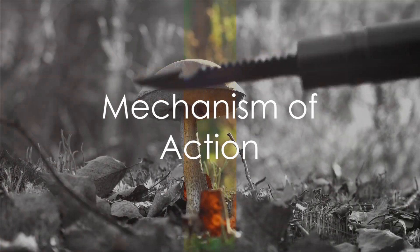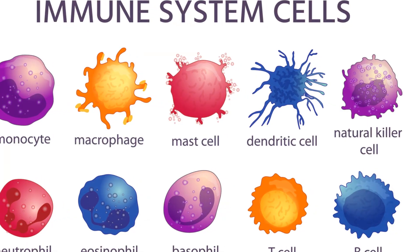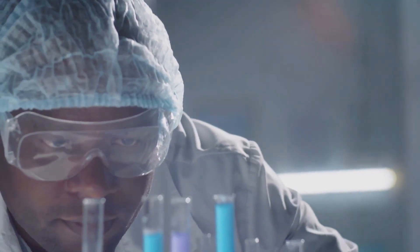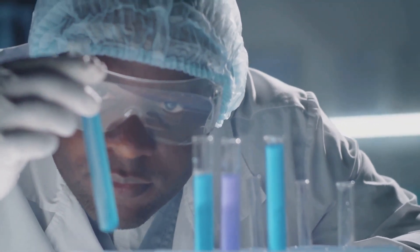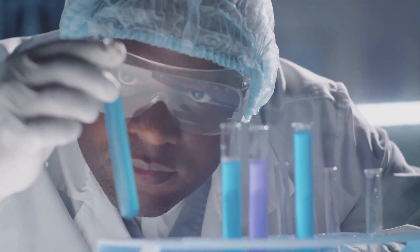AHCC works primarily by modulating the immune system. It stimulates the activity of natural killer, NK, cells, dendritic cells, and cytokines, which are all vital components of the body's innate immune response.